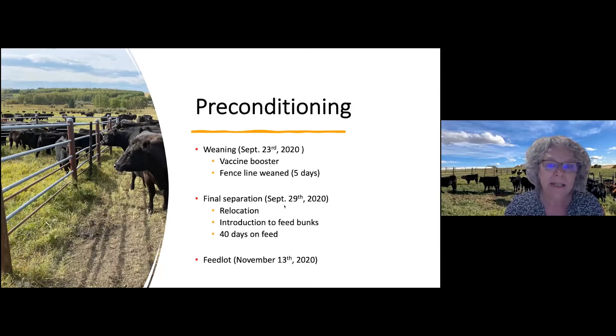By the end of September, we placed them in a pen and for 40 days we fed them from feed bunks at the ranch. So the calves learned how to live without mom — not grazing on pasture, but eating from a feed bunk. Then mid-November, we moved them to the feedlot pens in Olds.